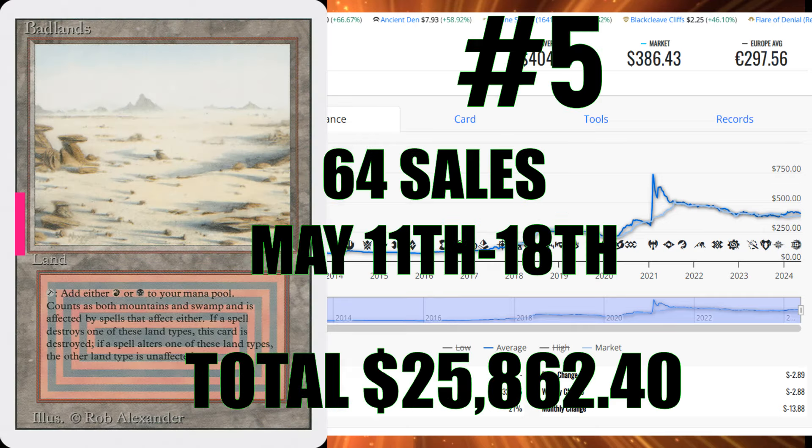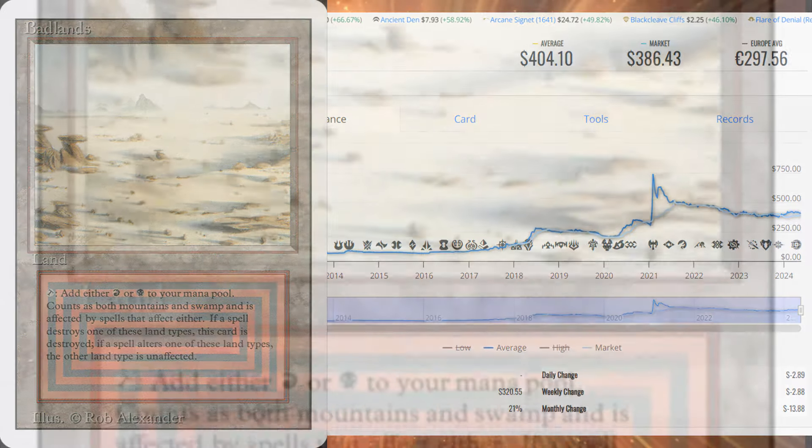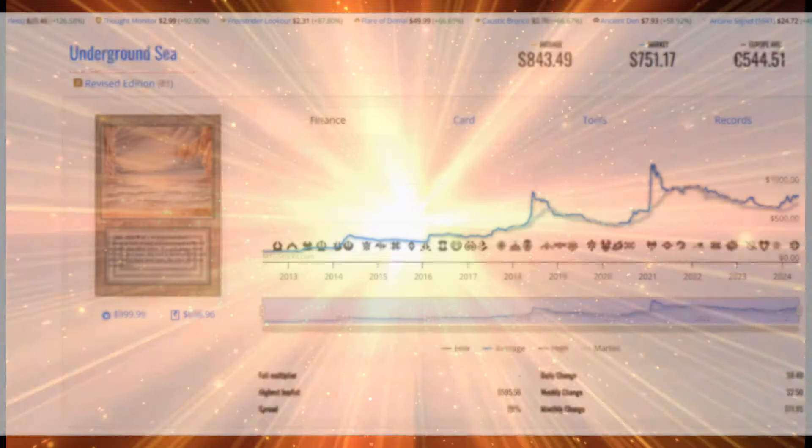Our next card is Badlands, coming in with 64 sales — $25,862.40 at $404.10 on average — taking the number five slot. The reason we're seeing so many dual lands is because of the deal. But what happens after this: the sales are going to drop off a cliff because it's not a deal anymore, no discounts. But it bears witness to the fact that if the price is right, people are willing to spend it. Every time somebody buys these cards, it puts another nail into the coffin of the reserve list, solidifying that it's never going to get touched again.